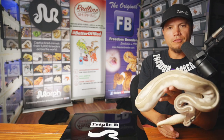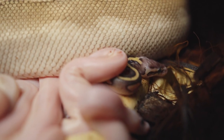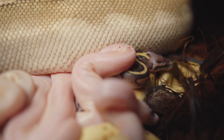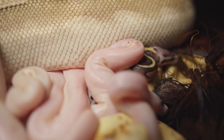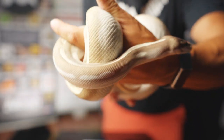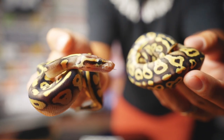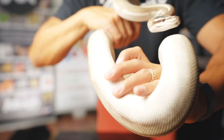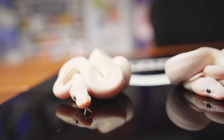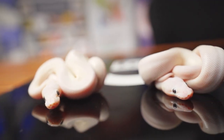First things first, we'll show you the mama of this beautiful clutch. You've probably seen her in a previous video sitting on all those babies. The babies have all shed out now and they're not sitting with her any longer. This is Violet, our purple passion, who is a Mojave phantom. Since this is an allelic combo, all of her babies are going to be either phantom or Mojave, and we do have one phantom and one Mojave to compare.